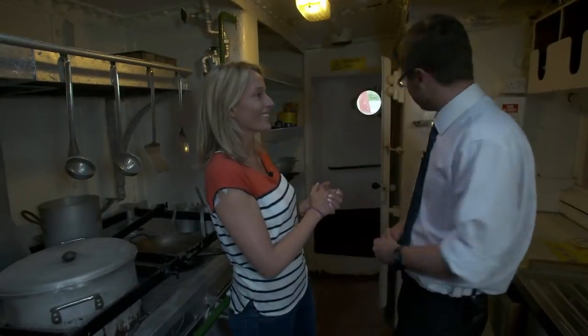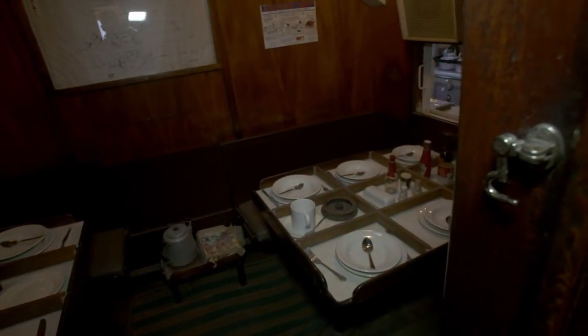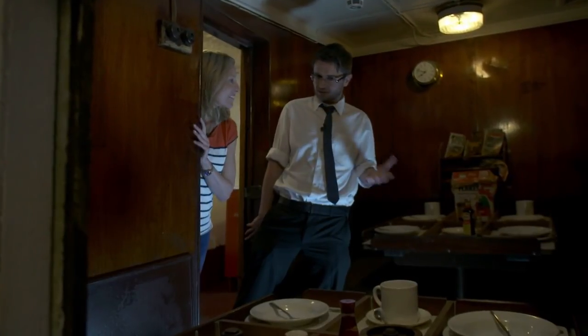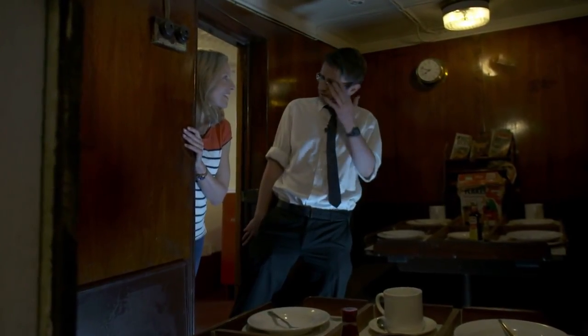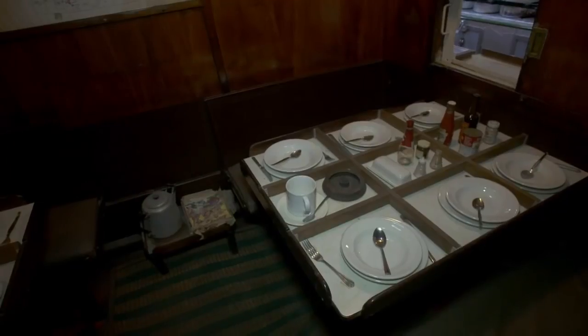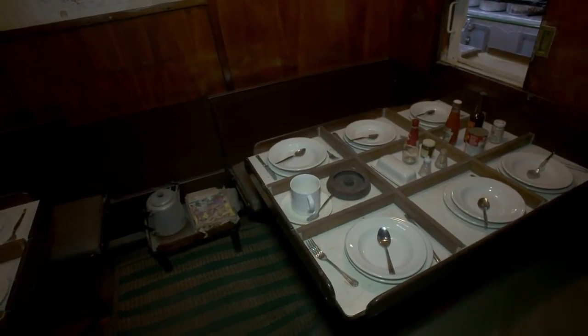Where would they eat it? In the room just next to us - this is the mess. So this is where they'd eat their meal? You can imagine: from all the cold wind, even frost and ice on your faces and in your hair, to sit down in here and have a big warm meal, a big pint mug of tea - it must have felt like heaven.